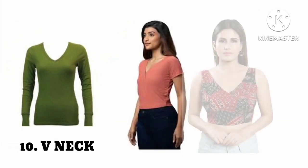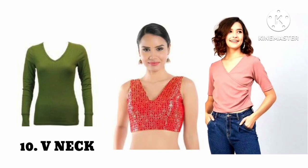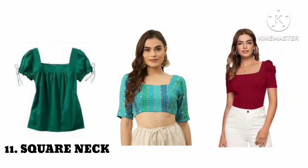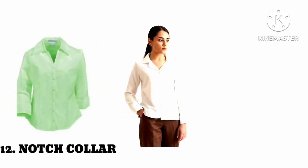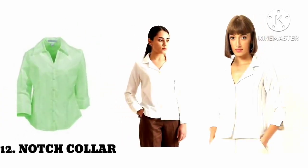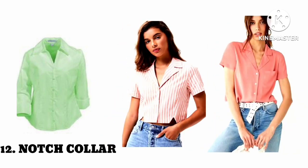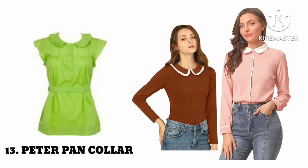Number eleven: V neck. Number twelve: square neck. Number thirteen: Peter Pan collar.